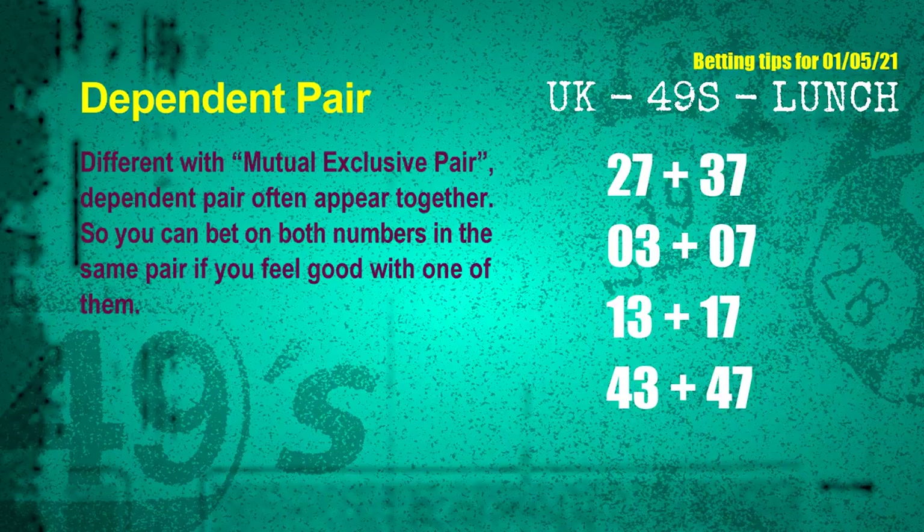Some numbers are mutual exclusive, some are dependent. Numbers in the same dependent pair you can bet on both, because they are often drawn in one draw. The dependent pairs for next draw are: first pair 27 and 37, second pair 03 and 07, third pair 13 and 17, fourth pair 43 and 47.